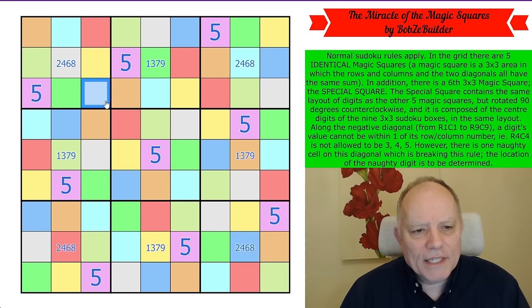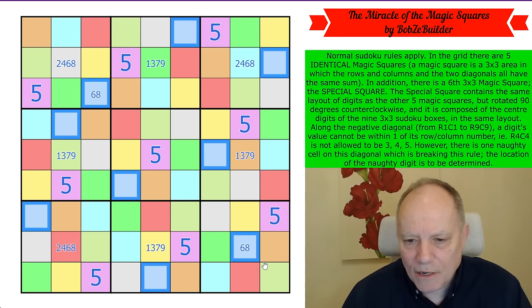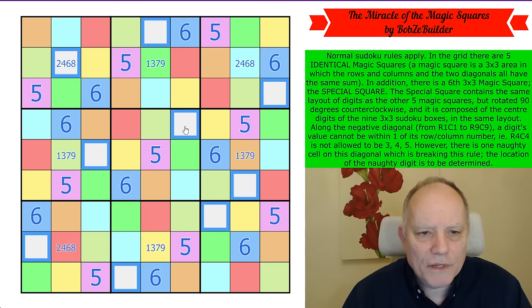Blue repeats on the diagonal. This blue digit can't be two or four because it's in row three, so it's six or eight. This other blue digit is in row eight so it can't be eight — therefore blue is six. We can fill in all the blues as six.